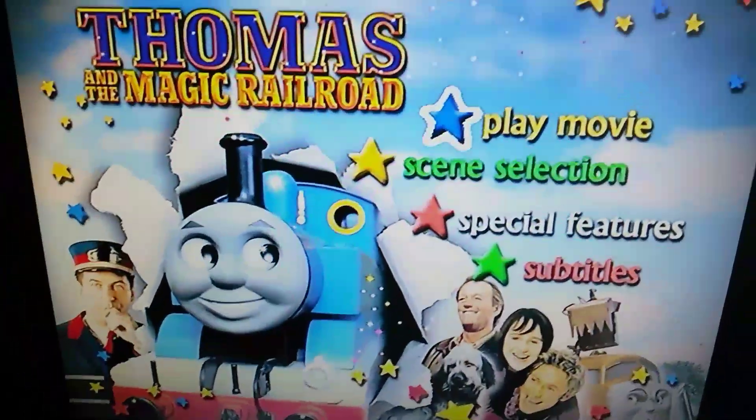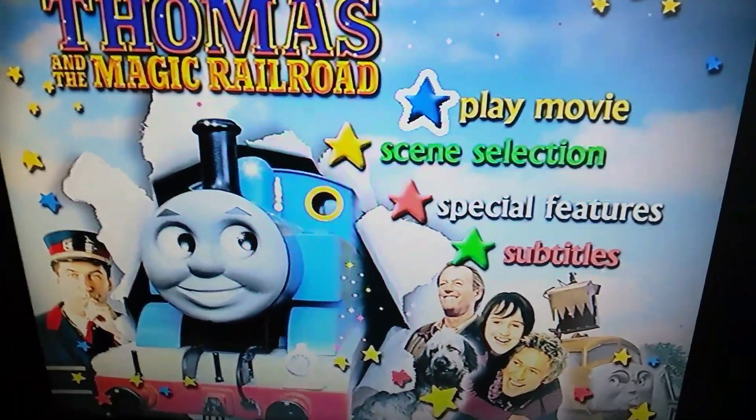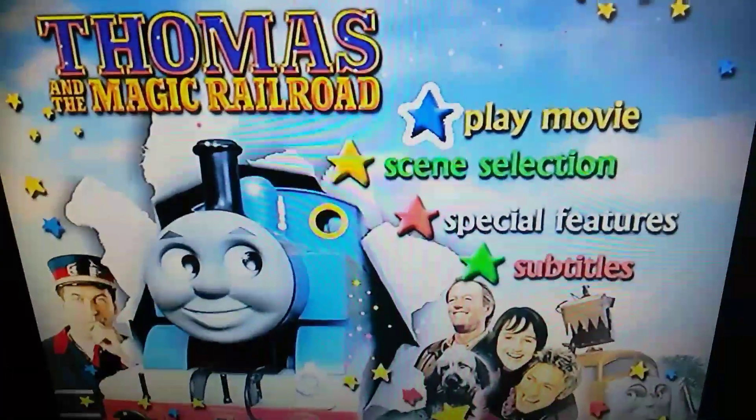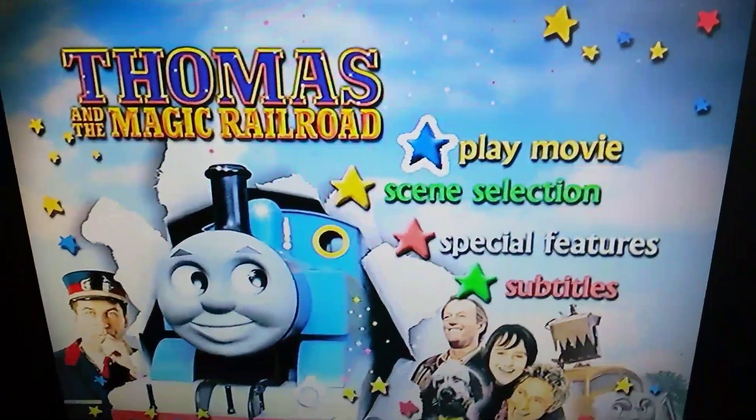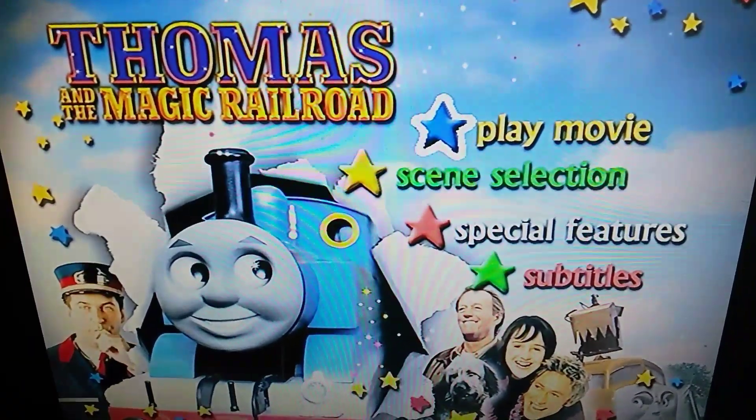Hi guys, so today I'm going to be doing a DVD menu walkthrough for Thomas and the Magic Railroad. This is the 2007 DVD release, and this is a bit different to the 2000 version.